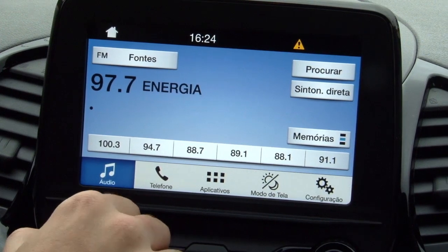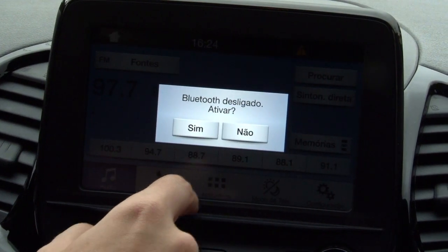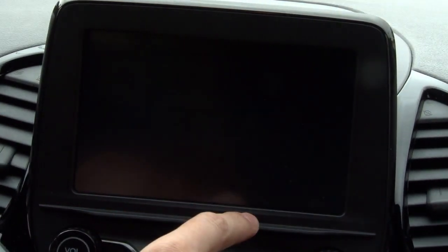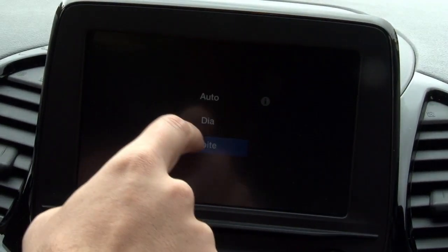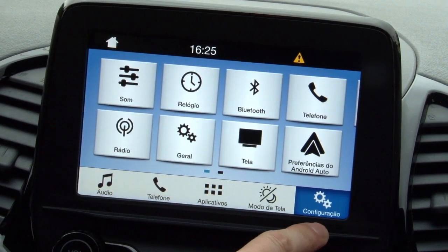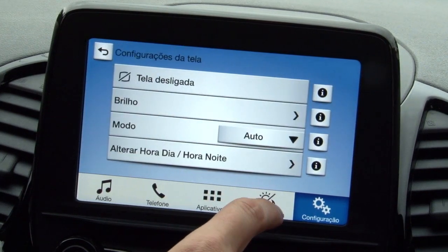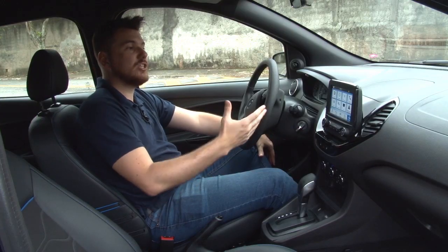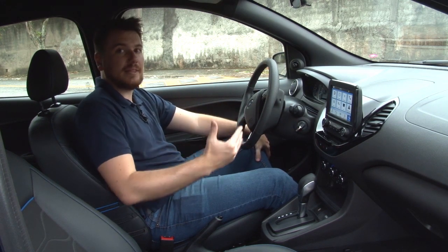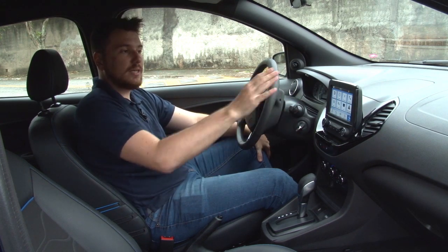O que acho mais bacana é que ele é touch — a gente vê muitos carros hoje que têm esse modelo tablet mas não são touch, e isso não facilita muito. Mas esse é touch, com todas as funcionalidades de áudio, telefone e aplicativos. É possível parear com Apple CarPlay e também com Android Auto, os dois principais sistemas operacionais de celular. Tem bluetooth, relógio — é um aparelhinho bem completo para um carro desse porte, sendo um hatch de entrada da Ford, mas numa edição limitada de valor mais elevado.